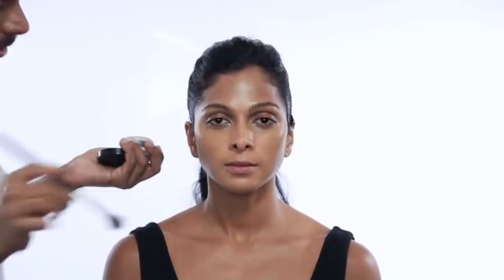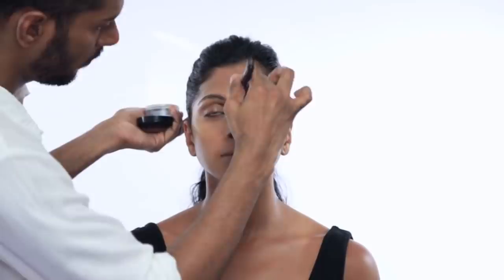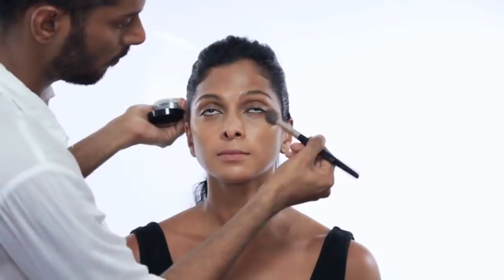This is something I learned from an artist. This is Prep and Prime by MAC, with a brush by Inglot number 4SS. I'm going to take this transparent powder, dust off the excess, place it on the under eyes, around the nose, and on the T-zone — so the forehead.